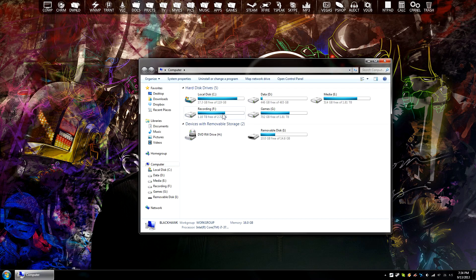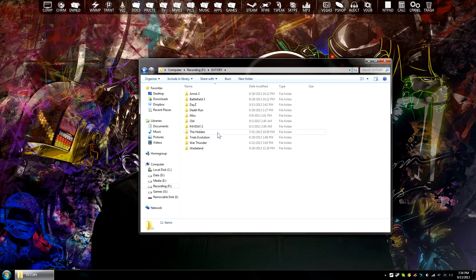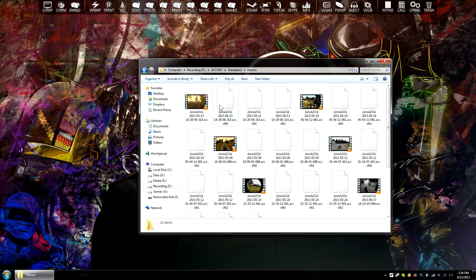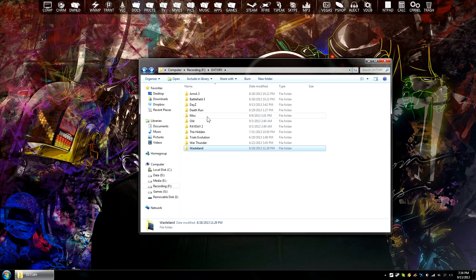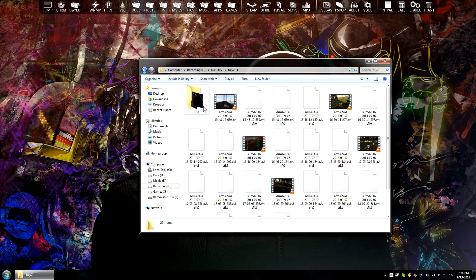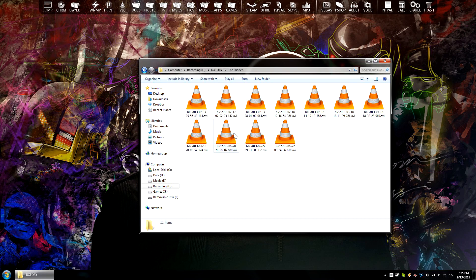I'm going to open up my recording drive so you can actually see all the footage I have backlogged. This is all usable footage that I've gone through and decided there's funny, hilarious, cool stuff in these recordings that I can totally put into a video — I just haven't gotten around to editing it yet. There's just hours and hours of footage from all sorts of different games. There's lots of wasteland footage, some good DayZ footage I've gotten recently, and tons of hidden footage I haven't put up yet.